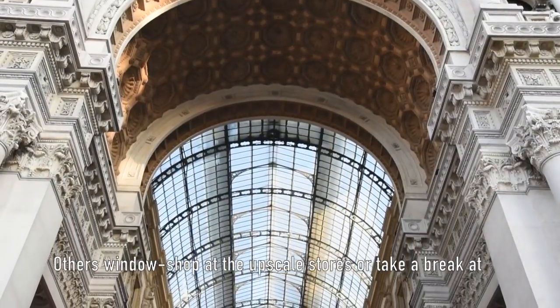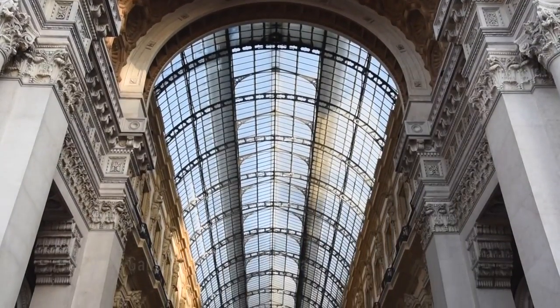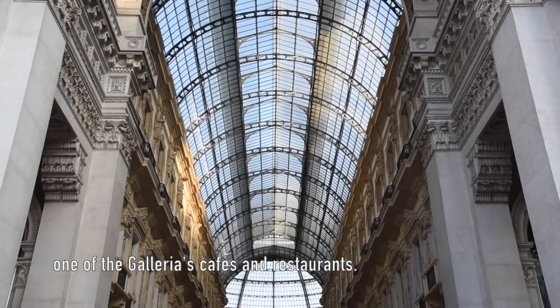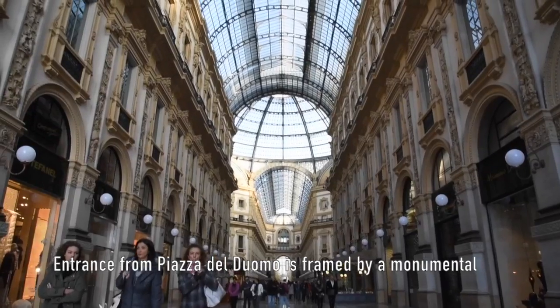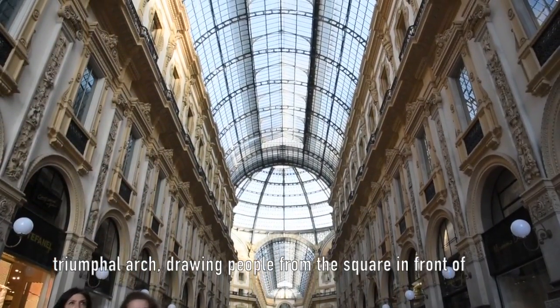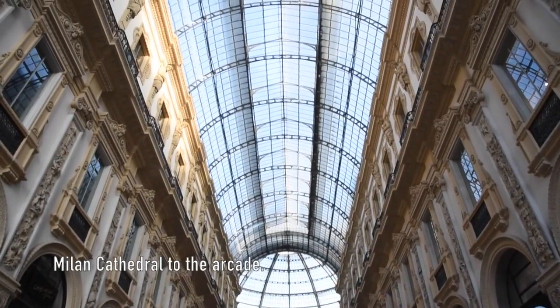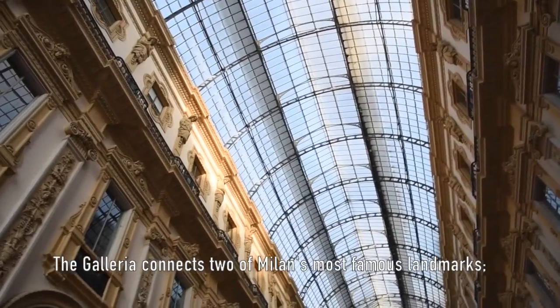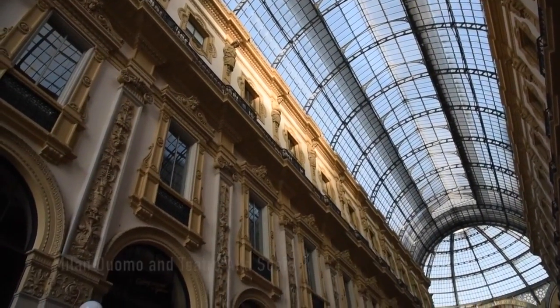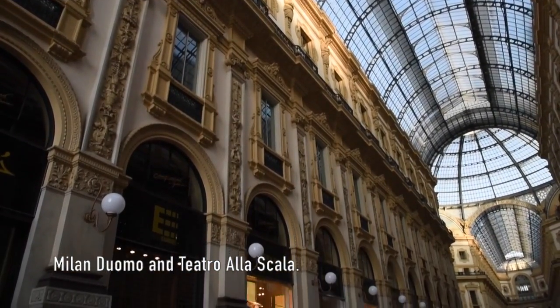The entrance from Piazza del Duomo is framed by a monumental triumphal arch, drawing people from the square in front of Milan Cathedral to the arcade. The Galleria connects two of Milan's most famous landmarks: Milan Duomo and Teatro alla Scala.